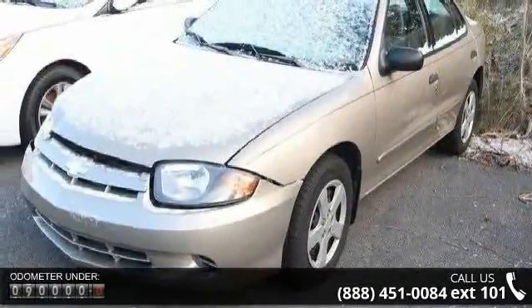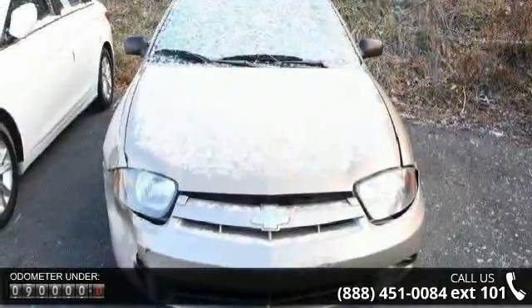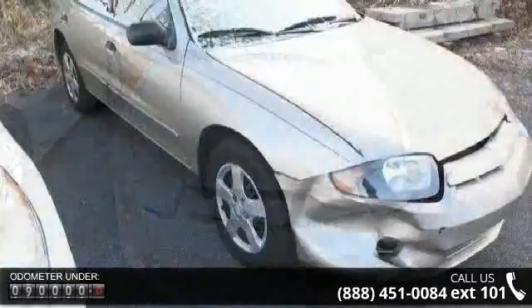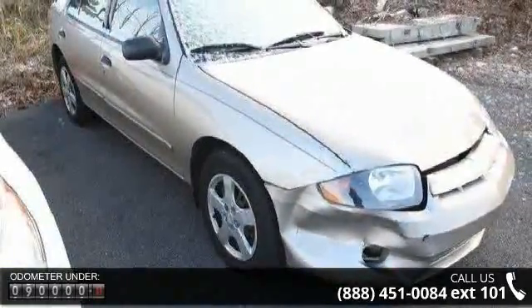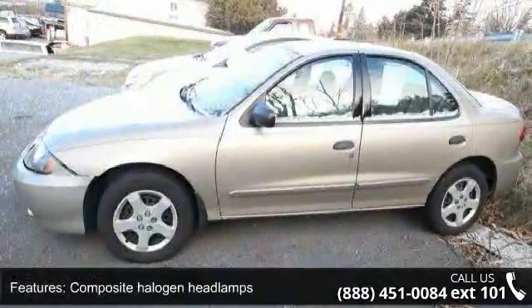Some of the top features included with this vehicle are composite halogen headlamps, daytime running lamps, fast chassis front and rear, body color glass, solar ray light tinted, outside rear view power and high gloss black.